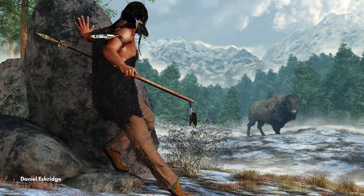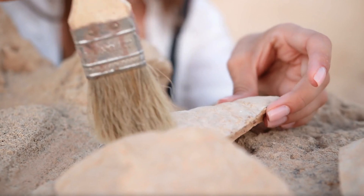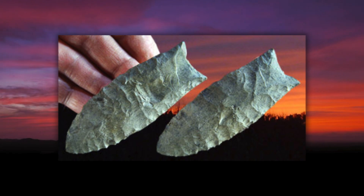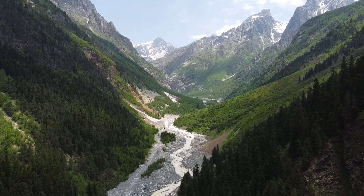Every stone tool follows a journey, born from nature, shaped by human hands, used, discarded, and sometimes rediscovered long after its maker is gone. A single Clovis point can tell us more than just how it was made. It holds clues to the lives of the people who crafted it, the landscape they moved through, and the world they left behind.